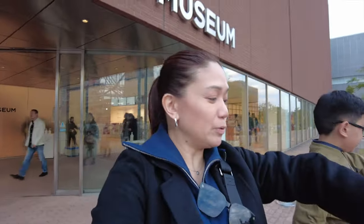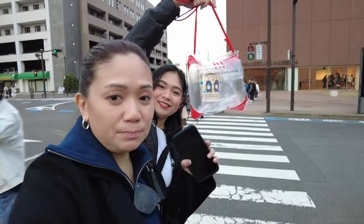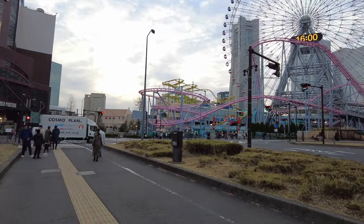We're out of the Cup Noodles Museum — it's 4 o'clock. We arrived around 12:30, so we spent a long time here, mostly because we were all so hungry and kept ordering food. It's really a small place — the main highlight is making your own cup noodle. The Noodle Bazaar upstairs was a pleasant bonus. Since the kids spotted it outside, we're going to check out the amusement park next.